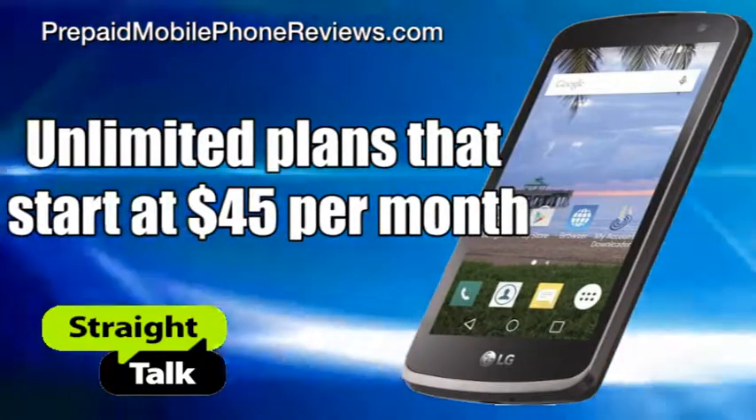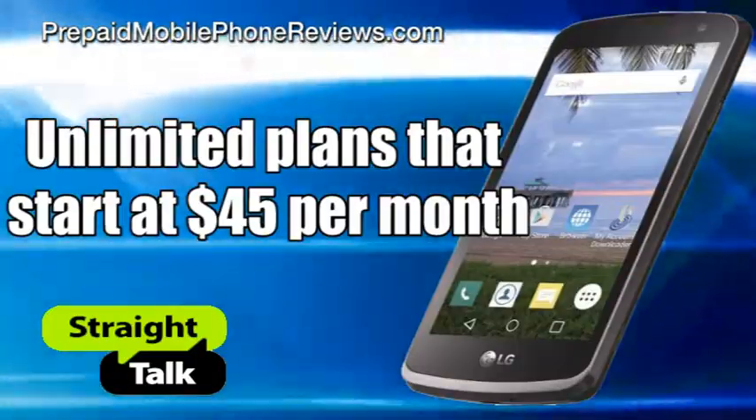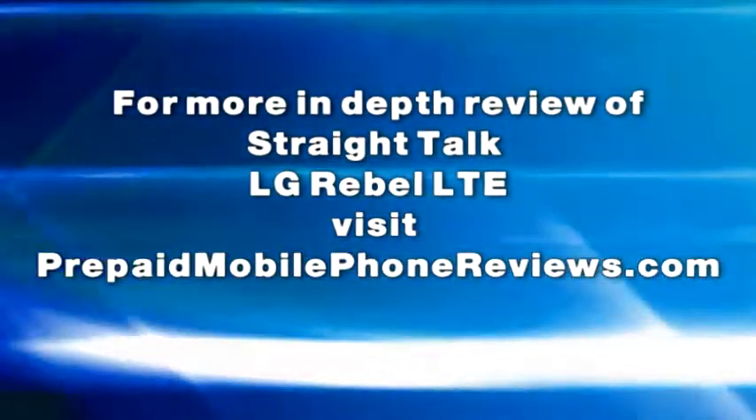LG Rebel can be paired with Straight Talk's unlimited plans that start at $45 per month. For a more in-depth review of the Straight Talk LG Rebel LTE, visit prepaidmobilephonereviews.com.